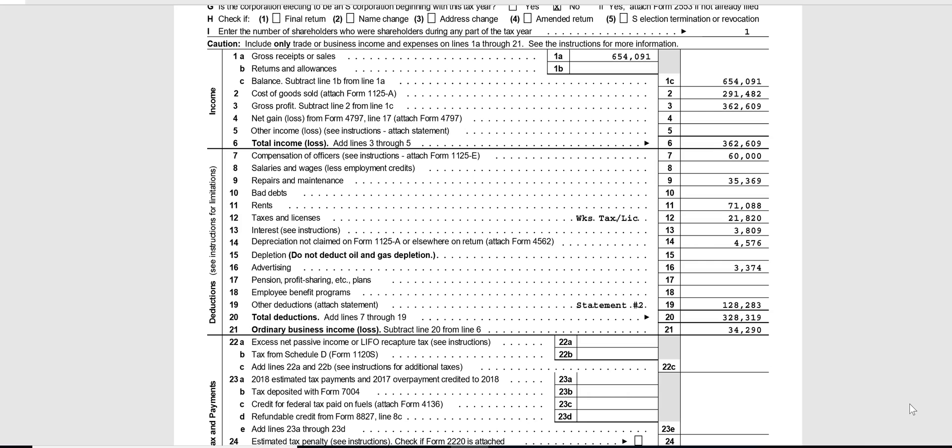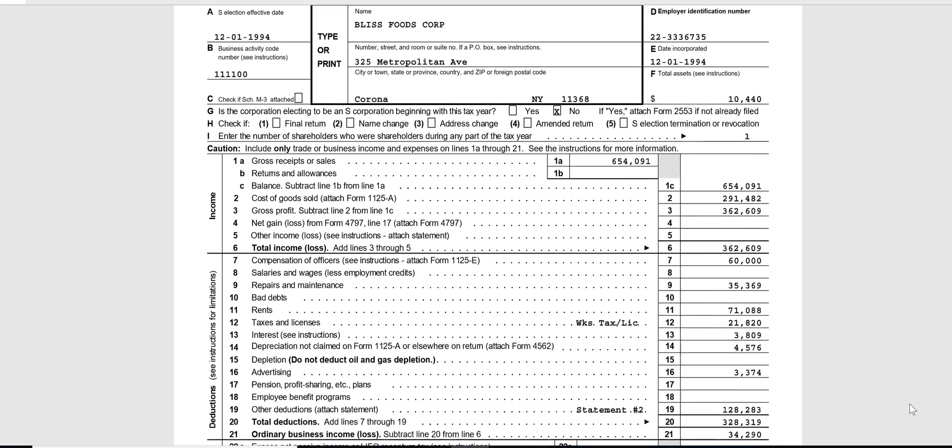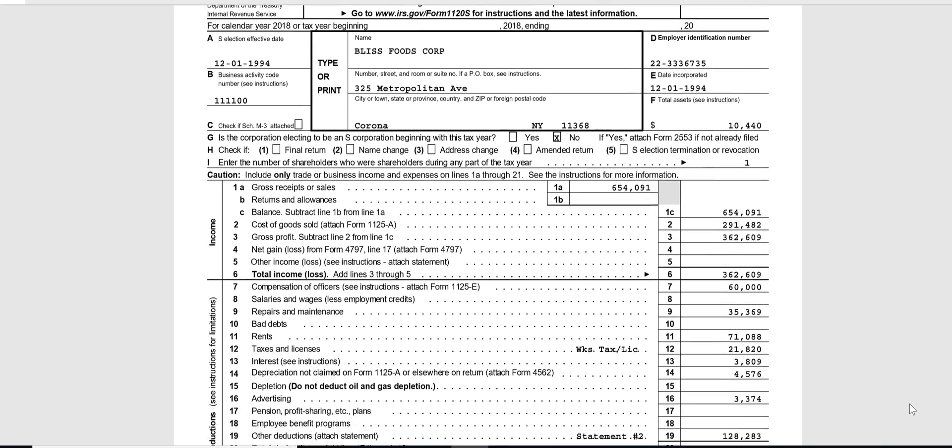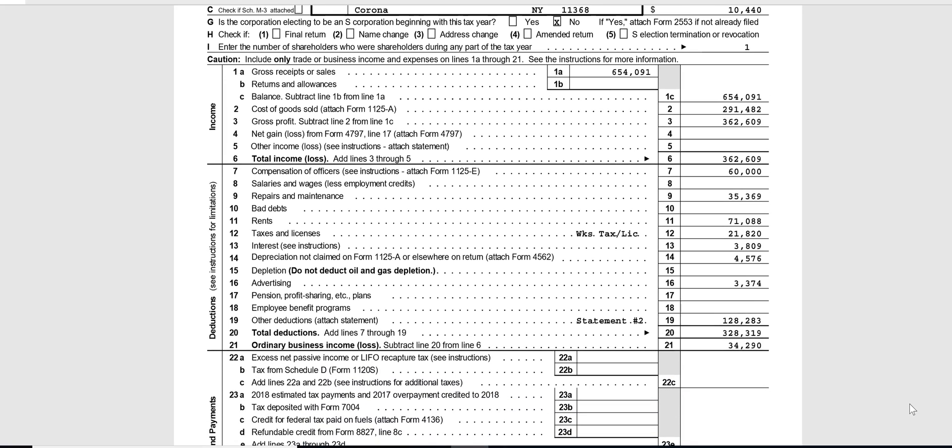Section 179 is not an ordinary business deduction — section 179 will be a separately stated item for the S corp, the same way as it would be in a partnership. After depreciation, you can see other items like advertising on line 16 and employee benefit programs.